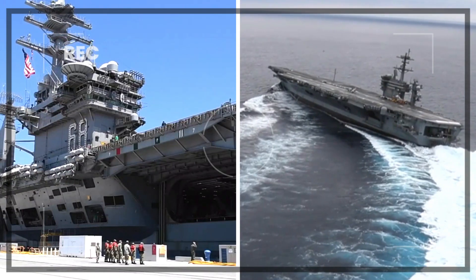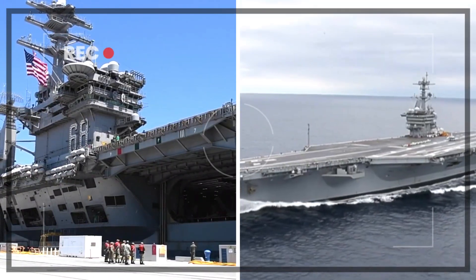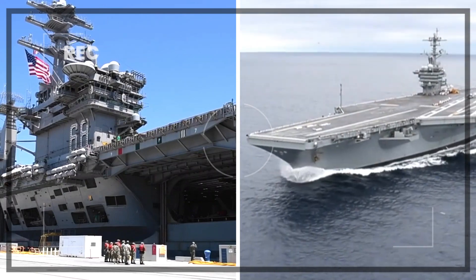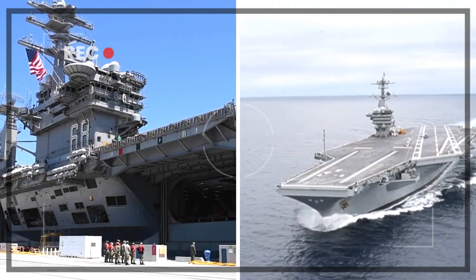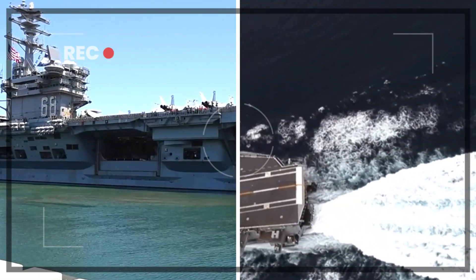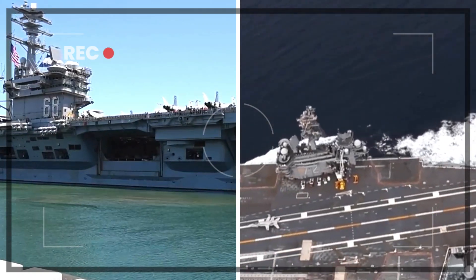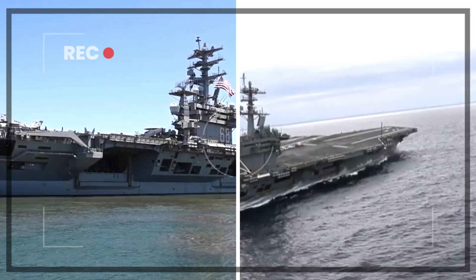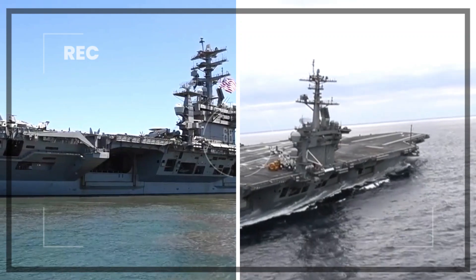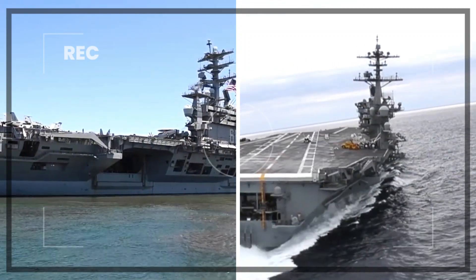While the Nimitz-class carriers have dominated the seas for decades, they are gradually being replaced by the newer Ford-class carriers. The USS Gerald R. Ford, CVN-78, the lead ship of this class, was commissioned in 2017. These carriers incorporate the latest technology and design innovations, aiming to further enhance the capabilities of American naval aviation.